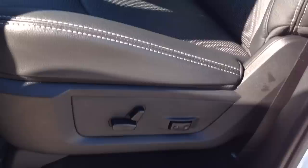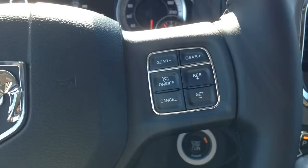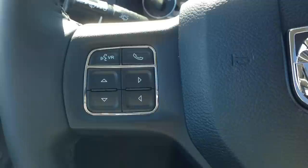Smart key entry system. Inside features very comfortable black leather interior. Power driver seat with adjustable lumbar, and the same can be said about the passenger seat. A leather heated steering wheel with cruise control on the right side, and on the left side, Bluetooth and voice recognition.